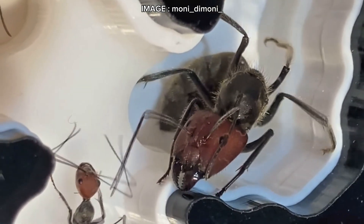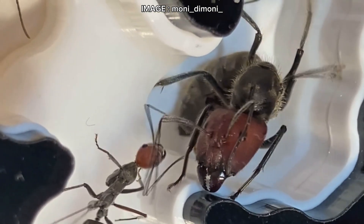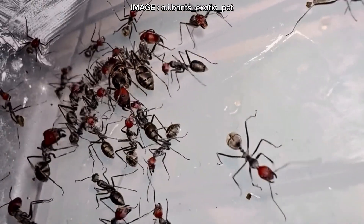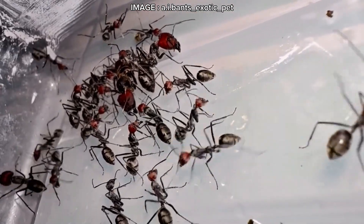Let me know in the comments — does this species interest you, or does it seem too complex? And if you're already keeping them, share your experiences. Don't forget to like, subscribe, and turn on notifications for more amazing ant content. See you soon, Mirmeco team!